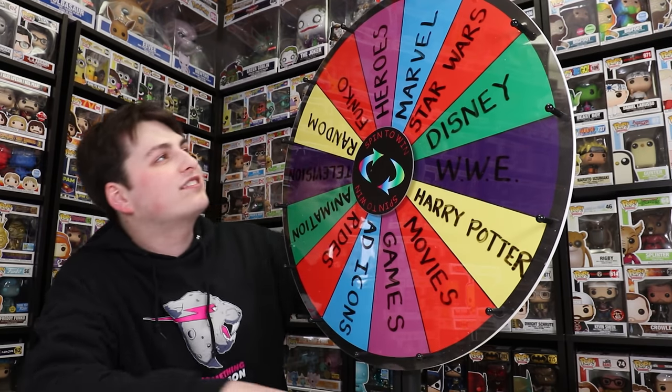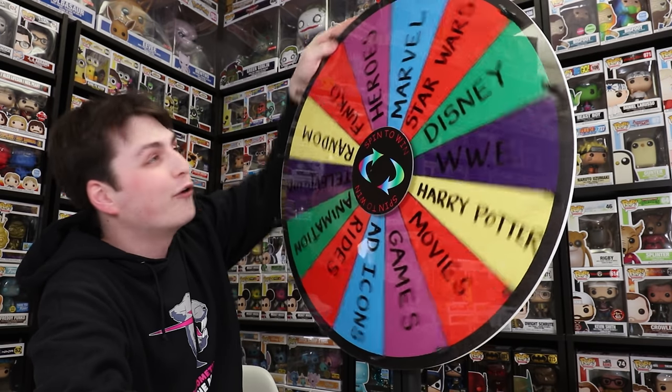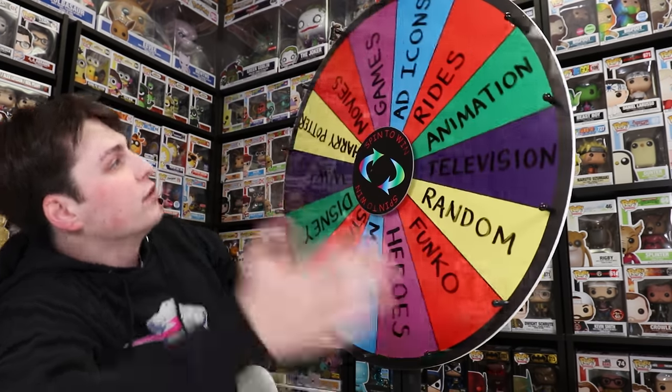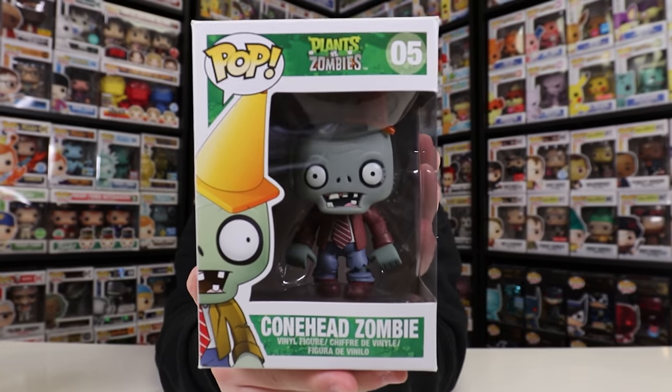Alright guys, so I got the wheel. Now let's spin this thing and see what we get today. I'm kind of hoping for movies so I can show off a cooler, maybe older movie figure. We were one off for movies - we got Games. It's still okay, I'll take it. Alright everybody, well if I can't show off an older movie Funko Pop, at least I can show off an older games one. And the one that I want to show off today is the Conehead Zombie from Plants vs. Zombies.